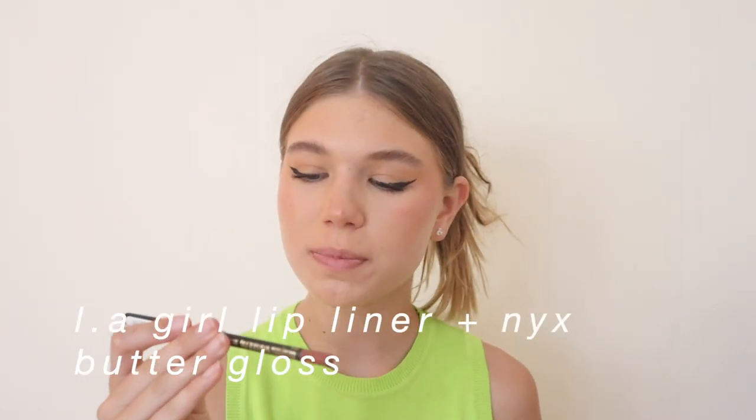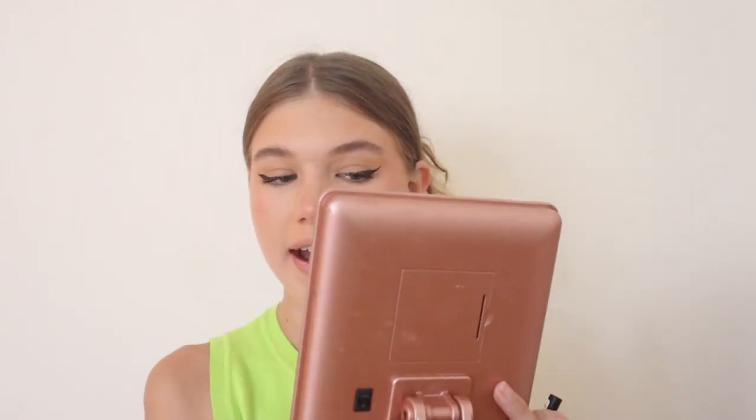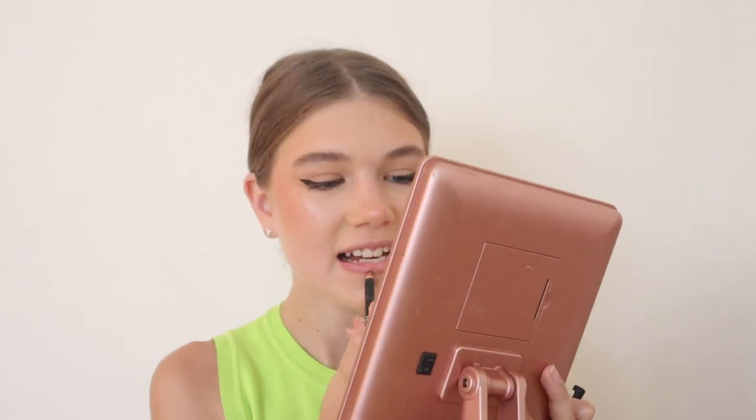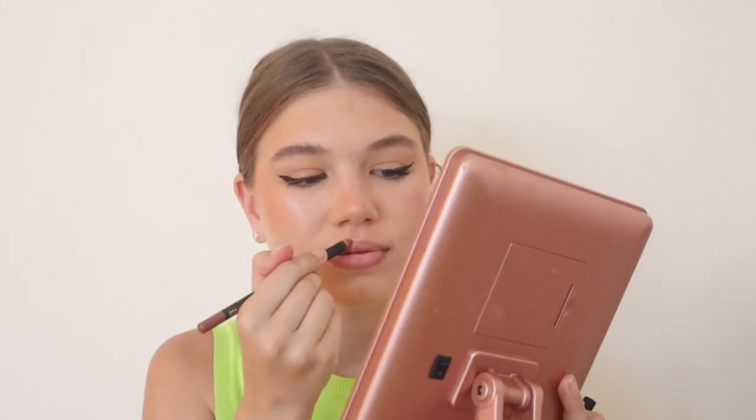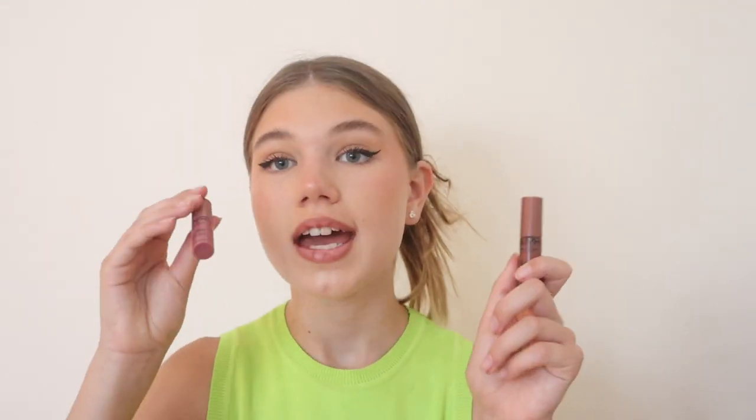Now for my lips. The lip combo I use is the LA Girl Perfect Precision Lip Liner in the shade Sugar and Spice — really, really good. I first outline my lips and then go in with the NYX Butter Glosses. I got these in my advent calendar; I'm using the shades Canine and Angel Food Cake. These are so, so good.